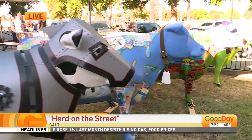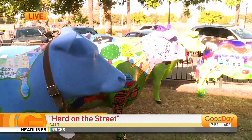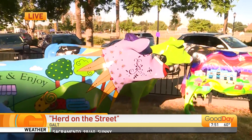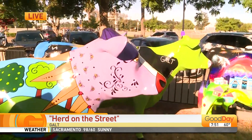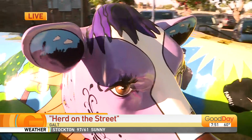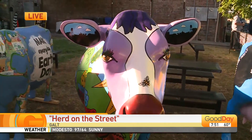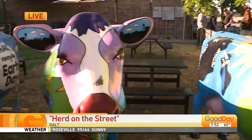We partnered with SMUD. All of the cows were designed by the businesses that adopted the cow. Each cow has a hidden icon, and it really is a way to bring people to the city and learn about clean energy. So we kind of brought the two together, and it's a two-year art project that will be happening here in Galt.